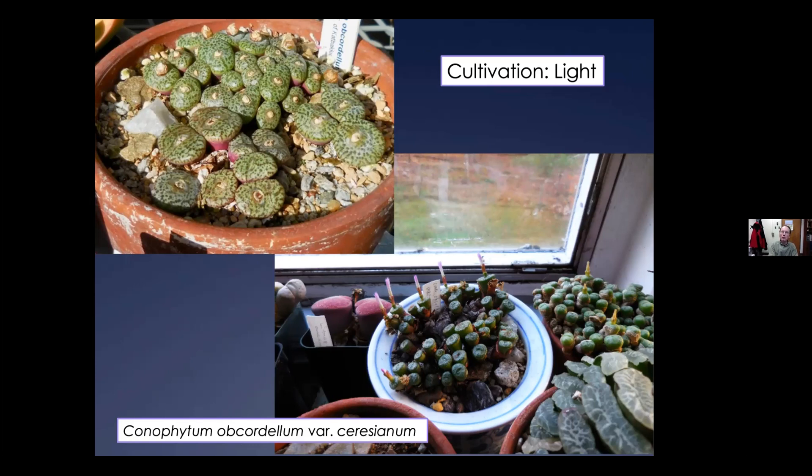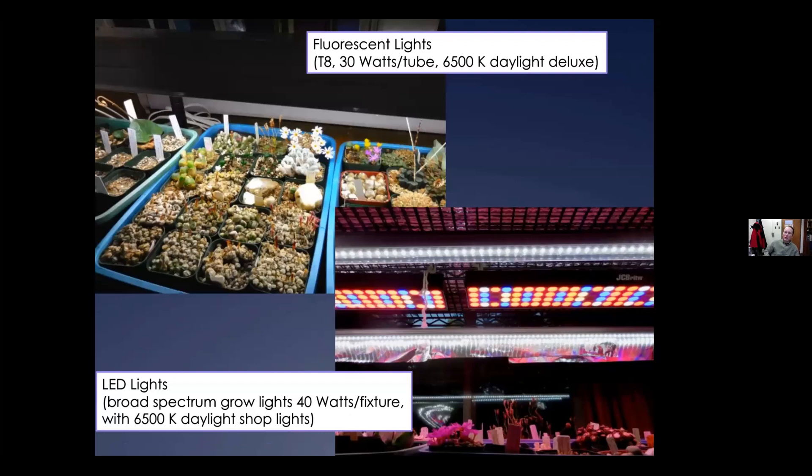During the summertime when they're dormant, they could use a little bit of shade, especially in greenhouse cultivation — they can go into positions underneath the bench where they don't get as much light. It is possible to burn these plants, especially getting into later spring and summertime, if they're exposed to too strong sunlight and dry out and get too hot. But during the wintertime it's difficult to give them enough light — that'll be the main limiting factor.